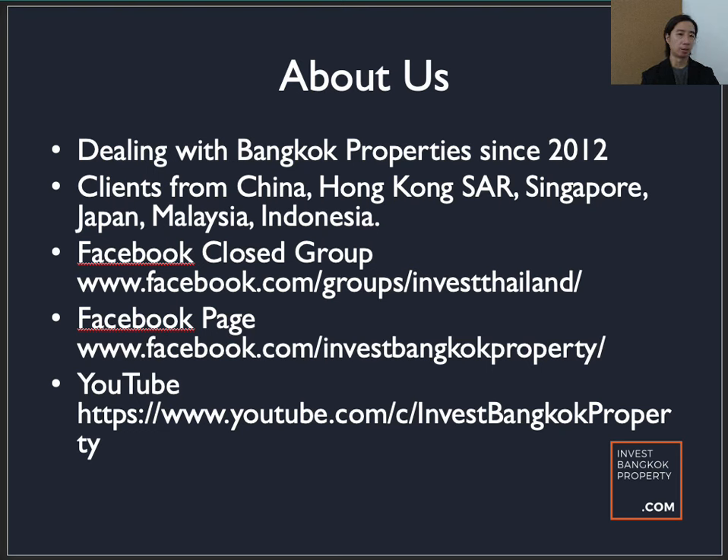Some information about us: I've been dealing with Bangkok properties since 2012, and I've got a team in the company as well. Our clients come from China, Hong Kong, Singapore, Japan, Malaysia, and Indonesia. We have a Facebook Closed Group — you can take down the URL and request to join. The admin admits members, and inside the group there are buyers, sellers, landlords, and tenants of various property types.